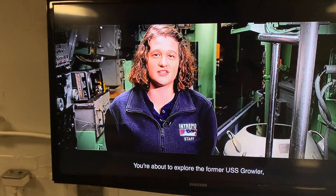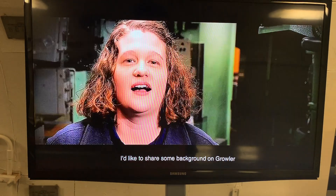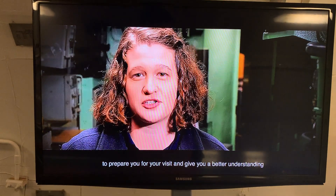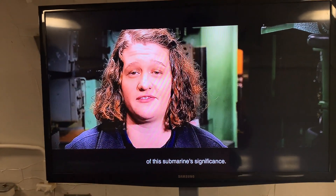Here at the Intrepid Museum, you're about to explore the former USS Growler, a guided missile submarine that served during the Cold War. I'd like to share some background on Growler to prepare you for your visit and give you a better understanding of this submarine's significance.